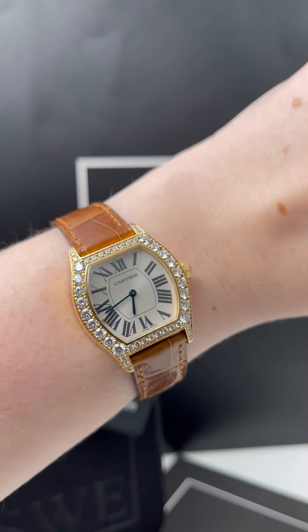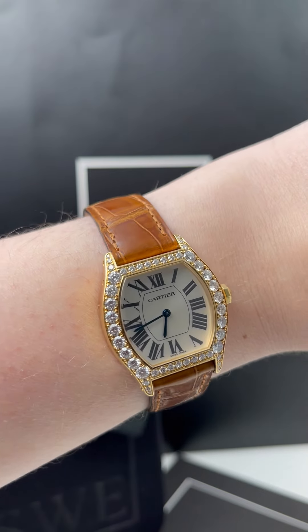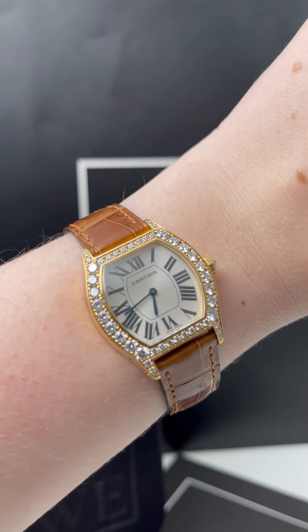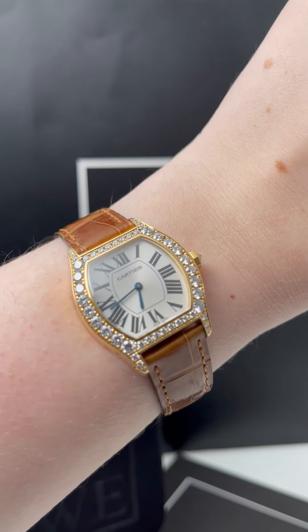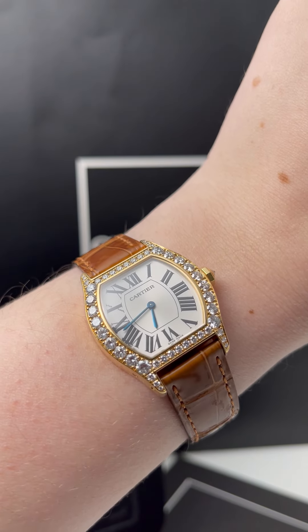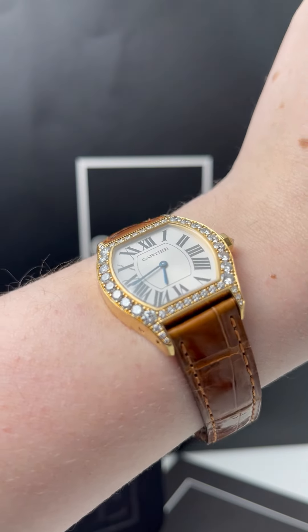This one has a beautiful sun silver dial with a sunray effect — you can see it as I move it around — which I think is really perfect for this watch. You don't want anything to distract from how beautiful the diamonds are on the bezel. So a very simple, plain, traditional Cartier dial is absolutely what this watch calls for.